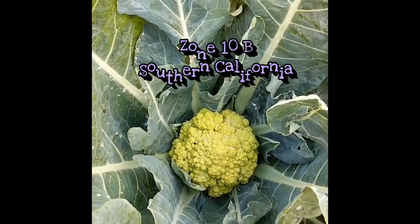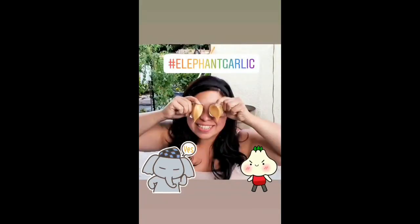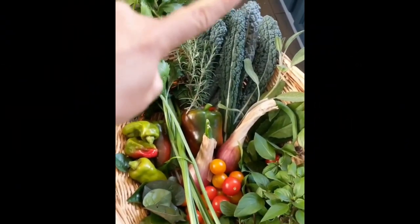Steady as she grows. Into the garden she goes. Where she'll stop, no one knows. Steady as she grows.